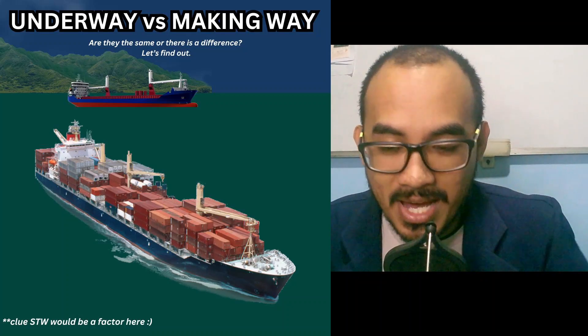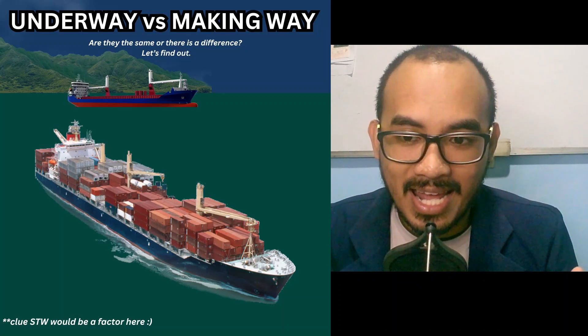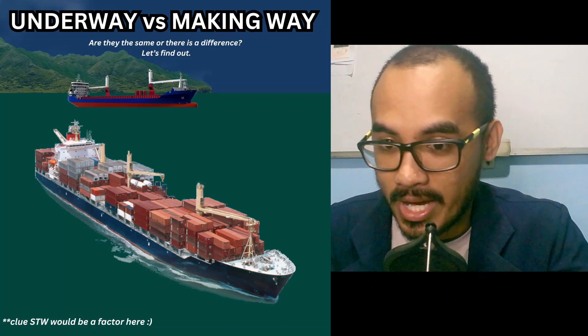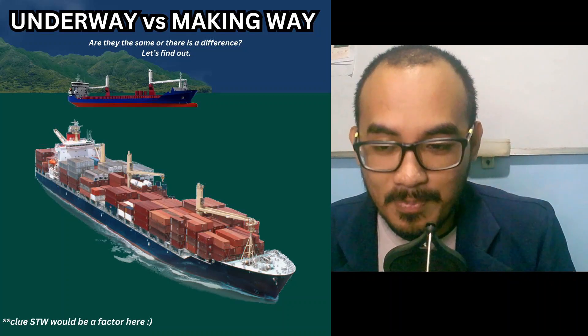Situation two: a vessel is moving in the open sea and has a speed through the water of seven knots. The answer here is straightforward — the vessel is both underway and making way.